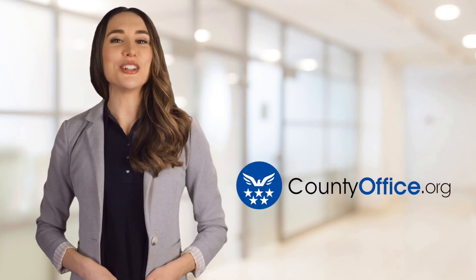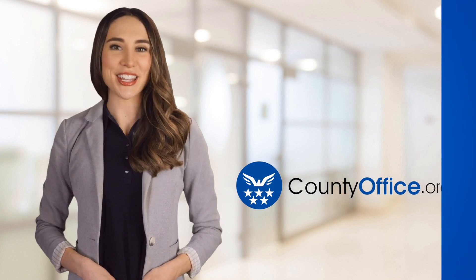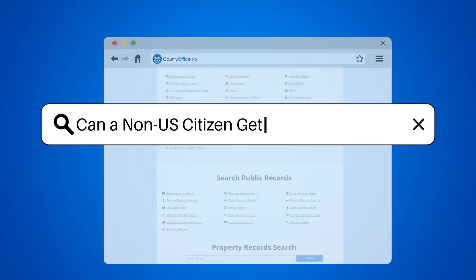Welcome to County Office, your ultimate guide to local government services and public records. Let's get started. Can a non-U.S. citizen get a mortgage loan?